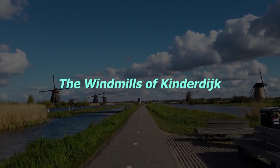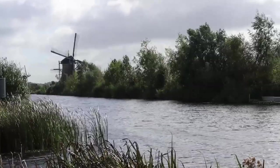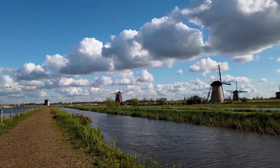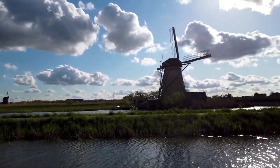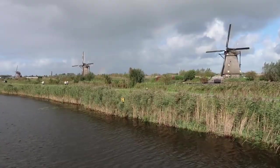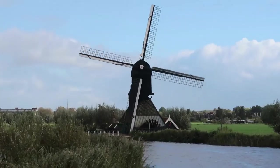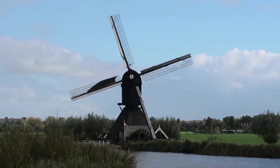Number 8: The Windmills of Kinderdijk. On the River Nud, between Rotterdam and Dordrecht, is the famous village of Kinderdijk, or Children's Dijk, which takes its name from an incident during the St. Elizabeth's Day flood of 1421, after a child's cradle had been stranded on the dike. The big draw these days are the fantastically preserved 18th-century windmills. Now UNESCO World Heritage Sites, the 19 Kinderdijk windmills built between 1722 and 1761 are the largest surviving concentration of windmills in the Netherlands.